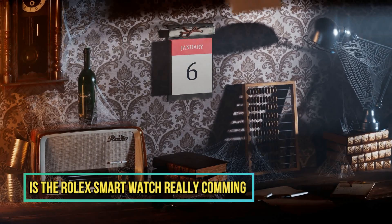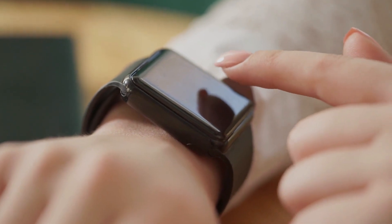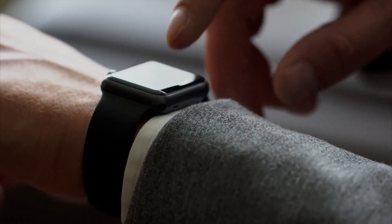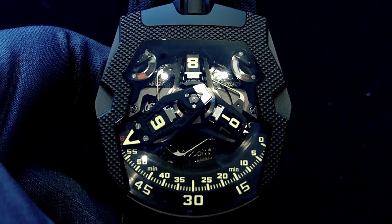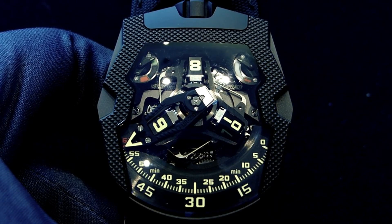In today's world, everything seems to move at lightning speed and having a device that can multitask is incredibly valuable. A smartwatch that can keep you in the loop with important emails while also tracking your fitness levels is a game changer. It's no wonder that the smartwatch market is booming and is predicted to reach 230.30 million units by 2026.